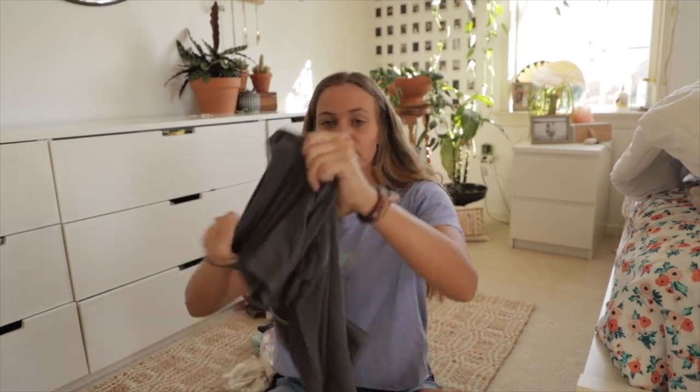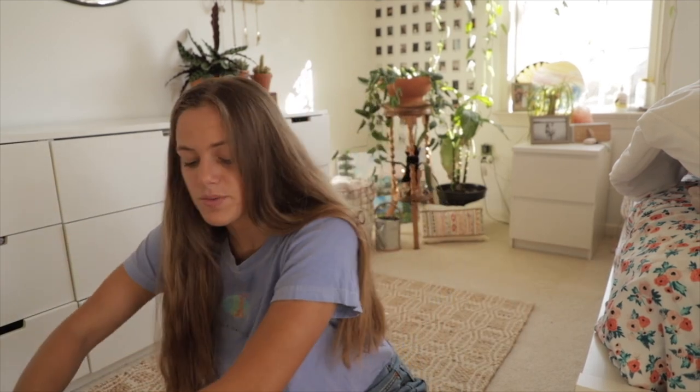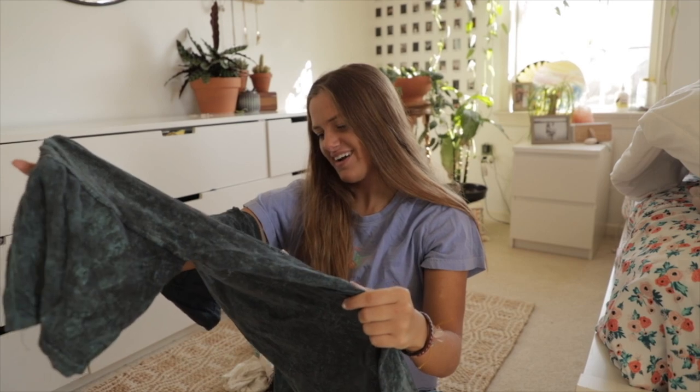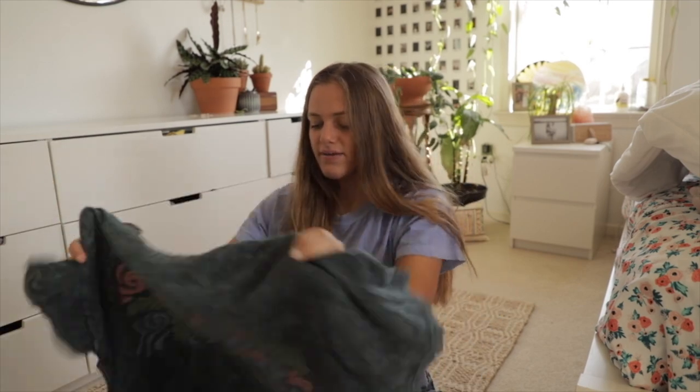The next shirt is a basic Rip Curl gray t-shirt — pretty sure that's men's too, but no one will know. Lastly I have this big t-shirt that I wear to bed; it's a Saint John Island shirt. I don't know where that is, but I got it thrifting a while ago and I really like the pattern on it.